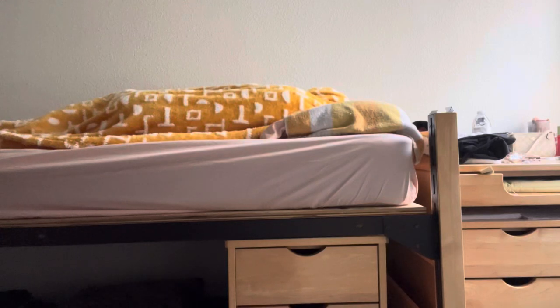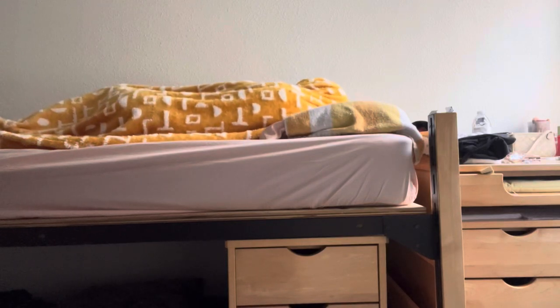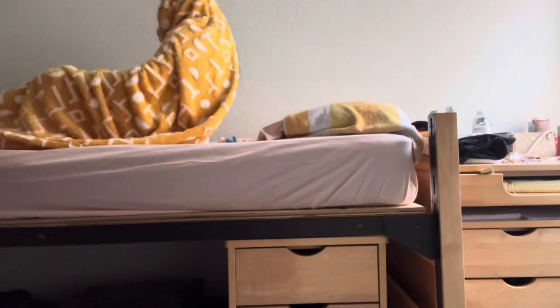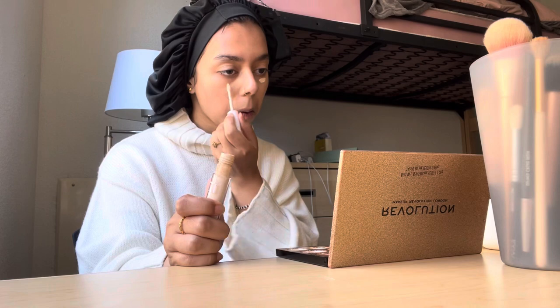Good morning, this is an accurate clip of me waking up in the morning. I start off every morning doing my makeup after I brush my teeth. I basically bought this new spray from Target and I really liked it, so I started to incorporate it in my skincare routine.